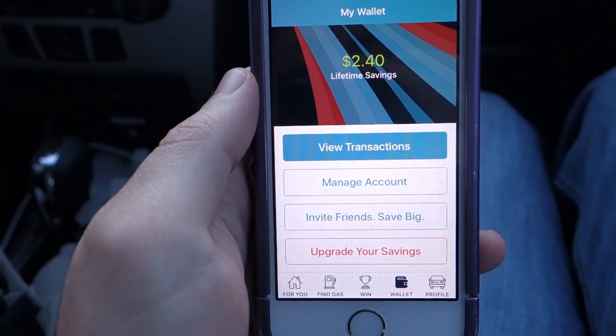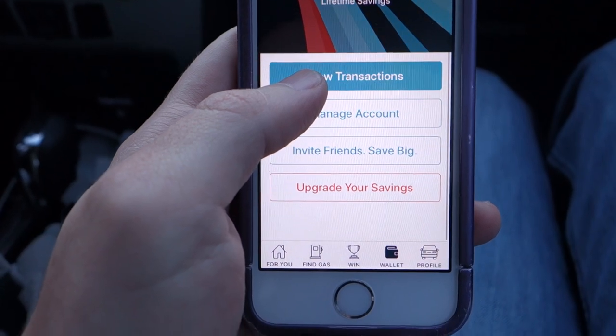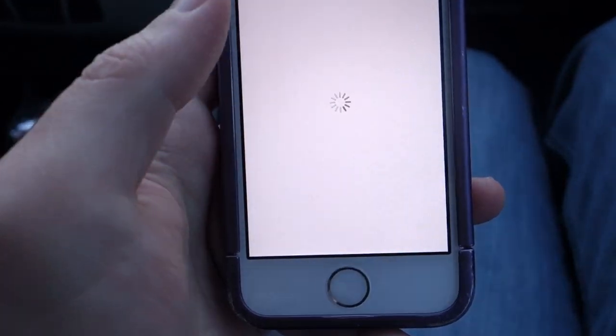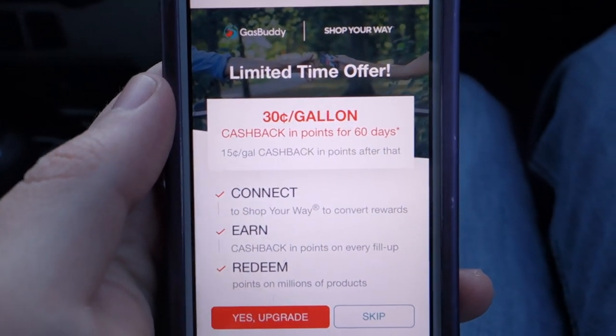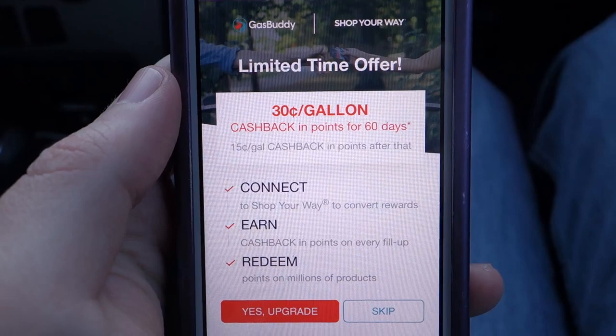Now that I've had the chance to try the regular Pay with Gas Buddy and earn rewards that way, I wanted to try something new. They've partnered with Sears to offer Shop Your Way points when you use Pay with Gas Buddy, so you get 30 cents a gallon back in cashback points for your first 60 days, and then 15 cents after that.